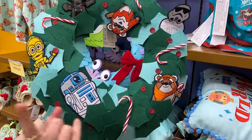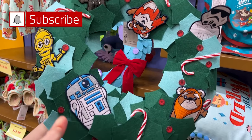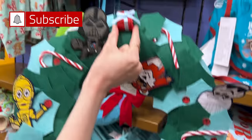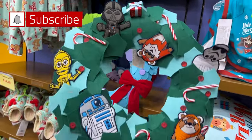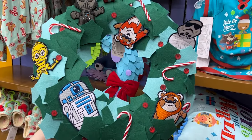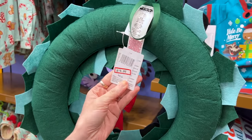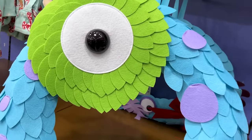We have this Star Wars Christmas felt wreath and I am obsessed with it. It has all the characters — even the Ewoks! Look at this Stormtrooper with little candy canes and vintage Christmas ornaments. I'm going to be honest, there's only one left, but stock here changes every day — they stock every day except Sundays. This is $20 down from $50. And for $15 they have the Monsters, Inc. felt wreath with Boo and Mike Wazowski, with all of it supposed to be Sully.